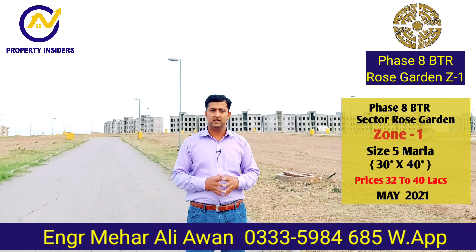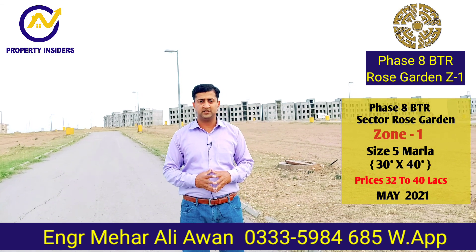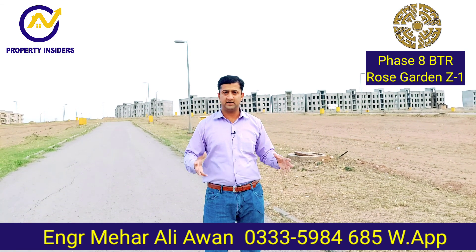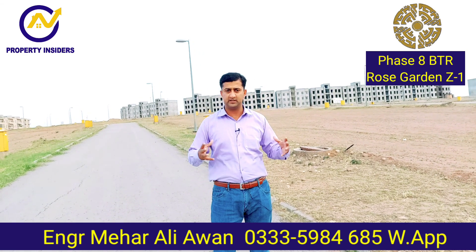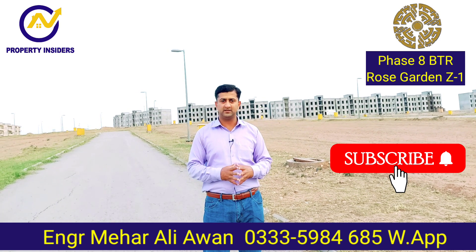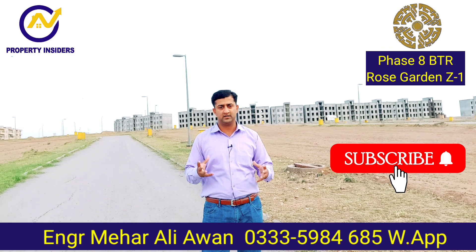I have made a video of this — this is Zone 1. You can subscribe to my channel. WhatsApp contact is linked below. With sales and real estate, any informative videos you will miss — Barrier Town Phase 8, Phase 7, DHA 4, DHA Coita — from the very first day we will make videos for you. This is my WhatsApp contact, you can reach out for sales and purchase. I will take the next video to Rose Garden Zone 2.